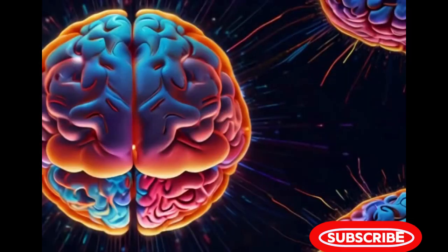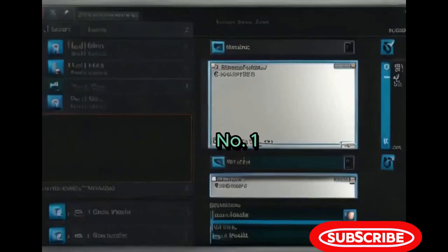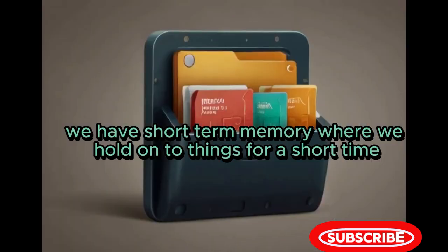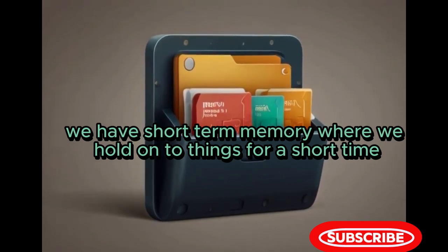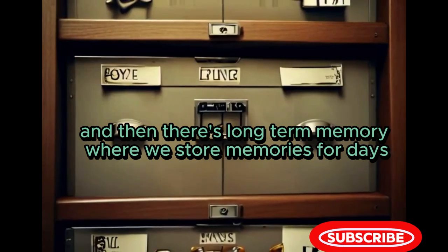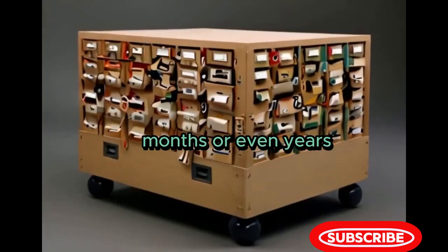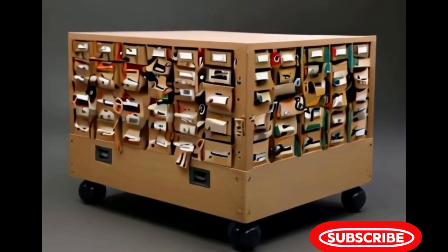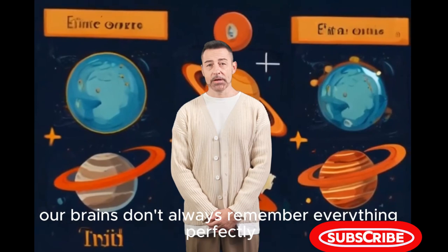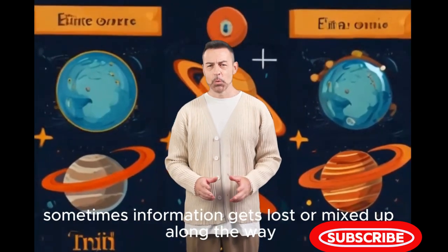Think of your brain like a supercomputer with different compartments for storing information. We have short-term memory, where we hold on to things for a short time, like a phone number we're about to dial. And then there's long-term memory, where we store memories for days, months or even years. But here's the thing, our brains don't always remember everything perfectly. Sometimes information gets lost or mixed up along the way.